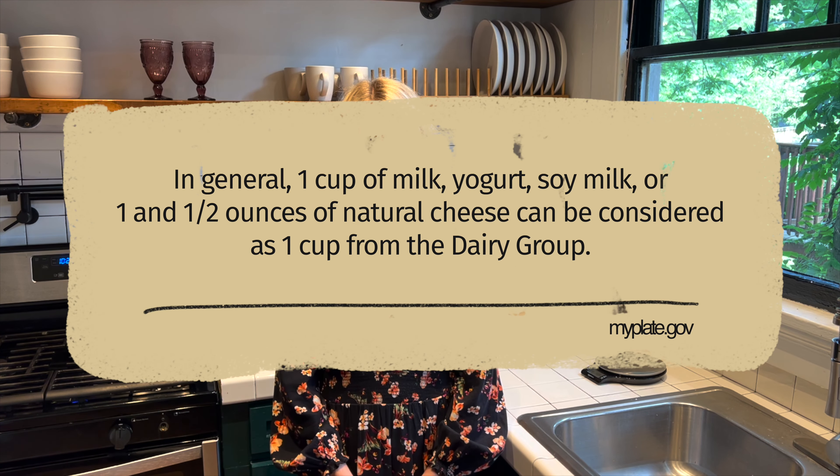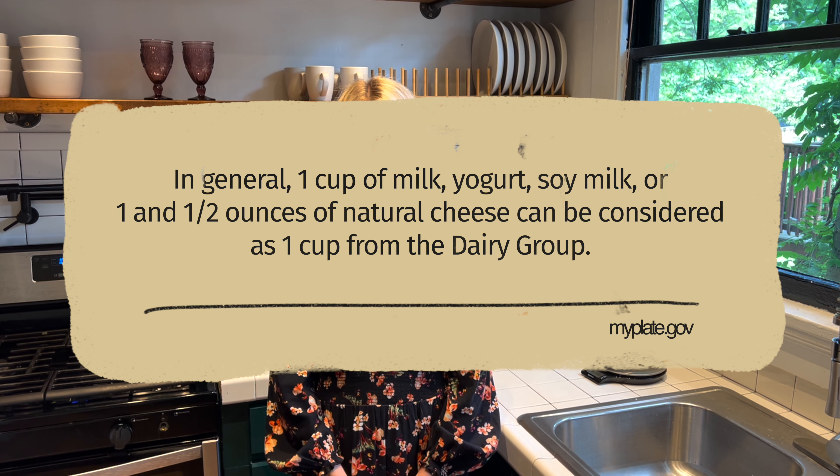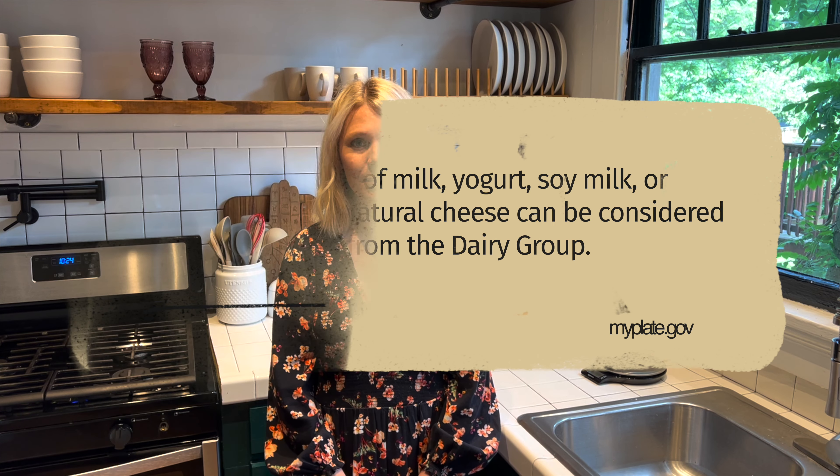In general, one cup of milk, yogurt, or soy milk, or one and a half ounces of natural cheese can be considered as one cup from the dairy food group.